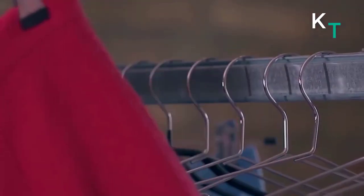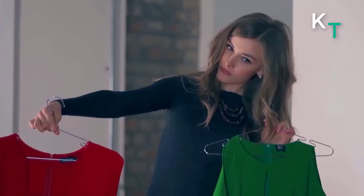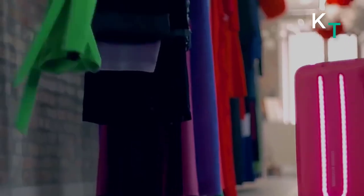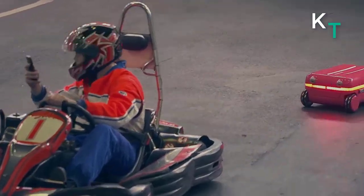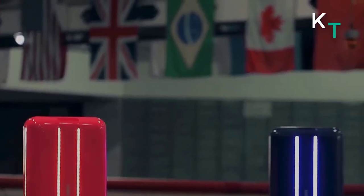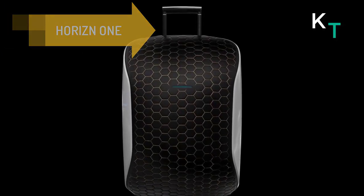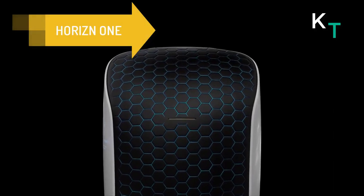In addition to fully autonomous horizontal and vertical modes, Travelmate has a variety of useful features other suitcases don't have. The battery can be easily removed and is charged with wireless technology. It can also be used to charge almost all electronics through a USB port and a standard electrical outlet.